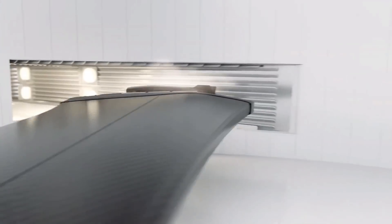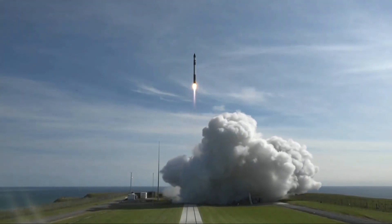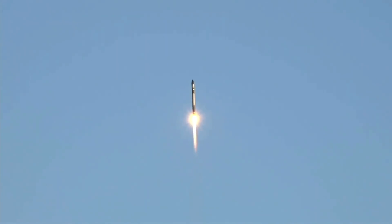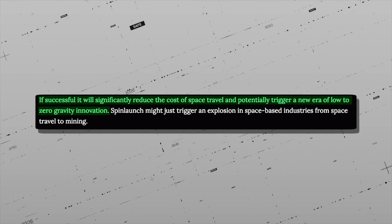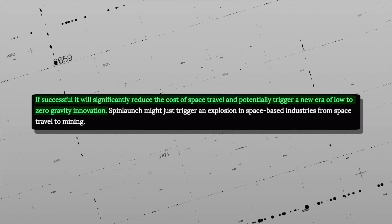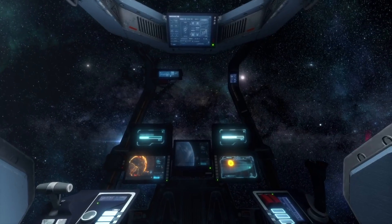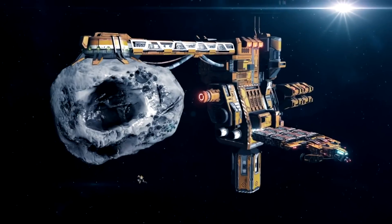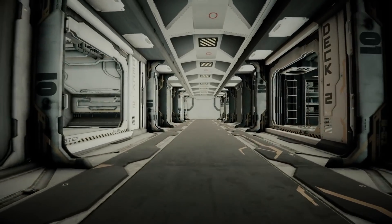For now, only time will tell if SpinLaunch can get its affairs in order and test-fire its catapult for real. Once they overcome the technical challenges, it will offer an interesting alternative to conventional rockets. If SpinLaunch is successful, it will significantly reduce the cost of space travel and potentially trigger a new era of low-to-zero-gravity innovation. SpinLaunch has the potential to catapult space-based industries – no pun intended – from space travel to space mining. The possibilities are endless. Welcome to the future.